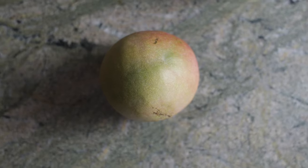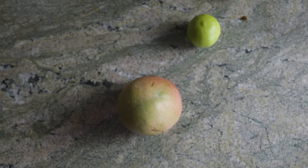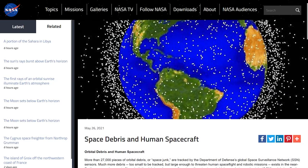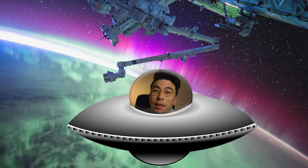It might be surprising, but they even have human resources data available from NASA as well. A simple project with this data could be a planet comparison dashboard, or someone with prior knowledge or interest in space could do things that are far more impressive — for example, creating an algorithm to classify space debris or even identify objects in images that the astronauts took.